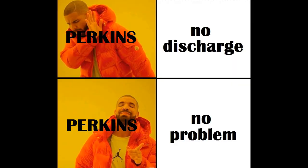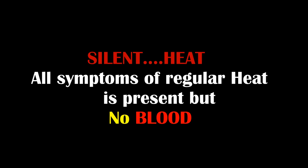If it is swollen but you see no blood discharge, wait for seven to ten days and then you will see some blood — her heat cycle is about to start in a few days. But if you don't see any blood discharge, she might be having a silent heat, meaning she is in heat but there's no blood. That will be another topic in another video.